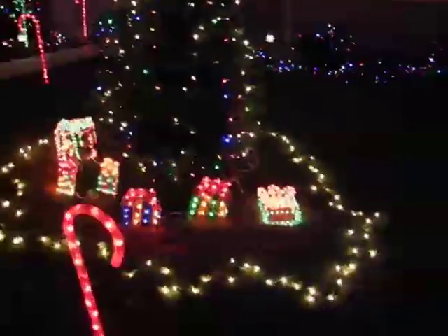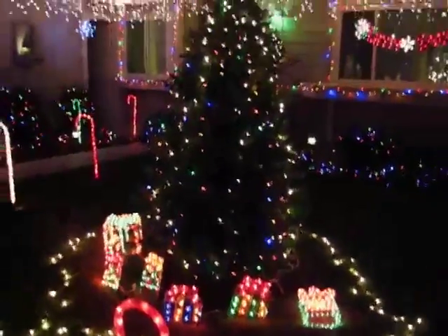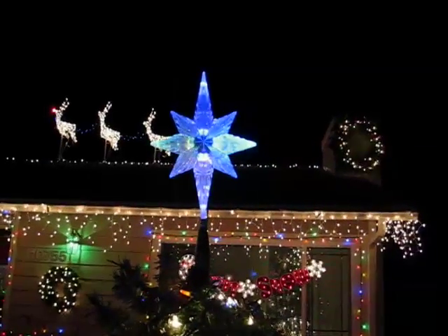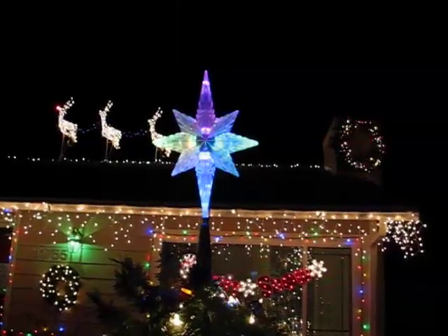We set up a second artificial tree — like I was mentioning earlier. We've got one set up inside of course, but we've got one out here too. It's got this cool LED color-changing tree topper, and as you can see it cycles through a bunch of different colors.